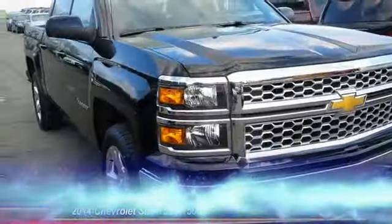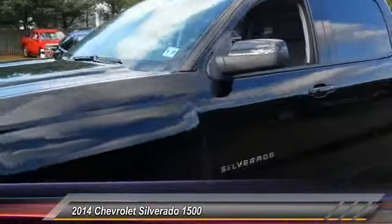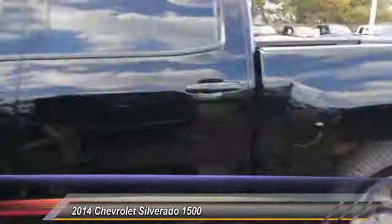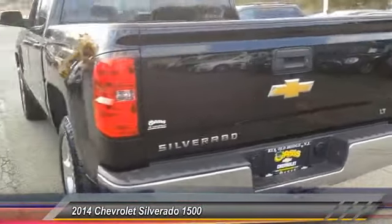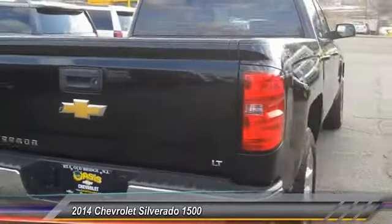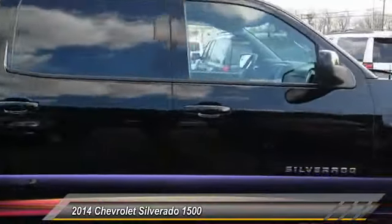The 2014 Silverado 1500 — the Chevy Silverado 1500 has the lowest cost of ownership of any full-size pickup and is priced below $40,000. This vehicle has less than 15,000 miles.